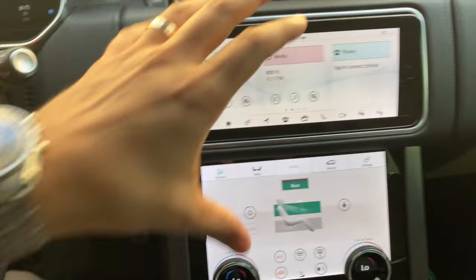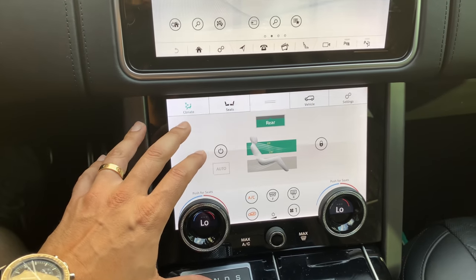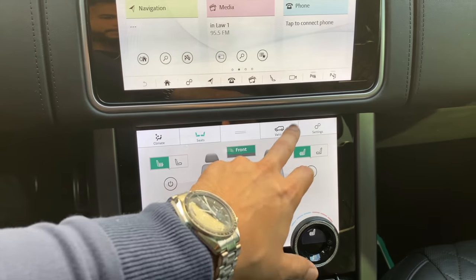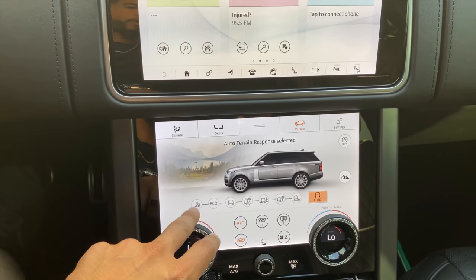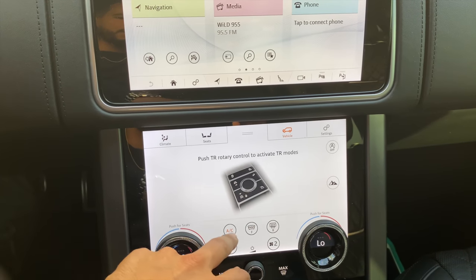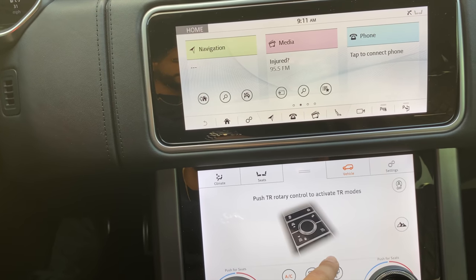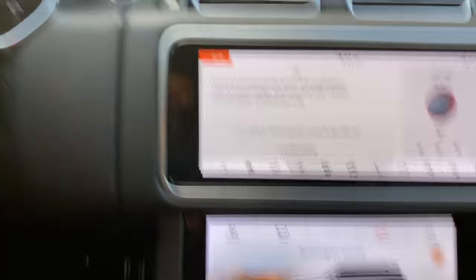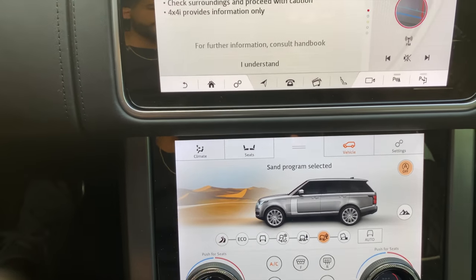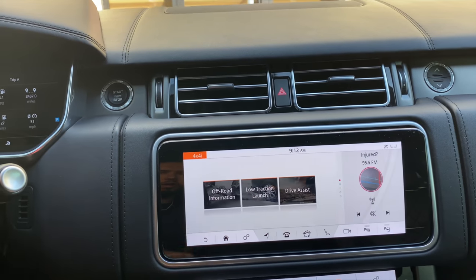Land Rover and Jaguar now have two screens, which is pretty cool. You can have your Apple CarPlay or Android Auto up on one screen, and on the other you can still control your climate. You have seats, vehicle settings, and terrain modes — snow, eco mode, sand, desert — and you can go into four-by-four, locking or unlocking differentials. So it went into the sand program selected; you can go back to eco or dynamic mode.